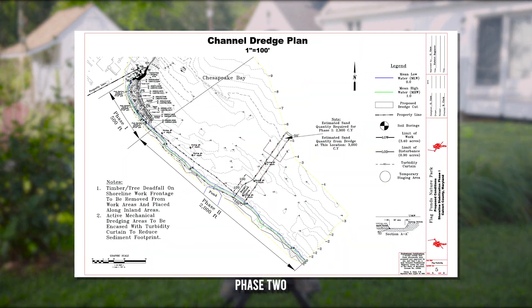Our plan is then, after this, to do Phase 2, which is another 2,000 feet of shoreline protection, because what we want to do is protect the ponds that are down there so that they don't break open and breach and go into the Chesapeake Bay. Basically, it wouldn't be Flag Ponds anymore — it would be Flag Pond.